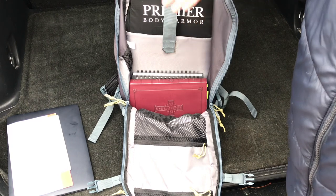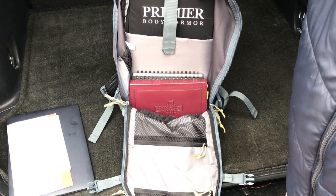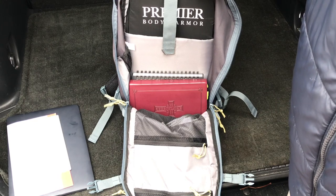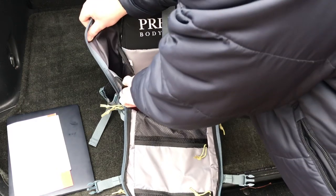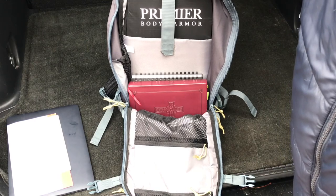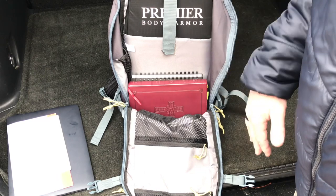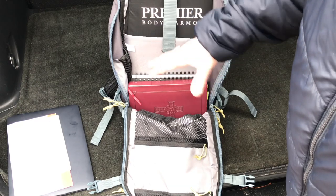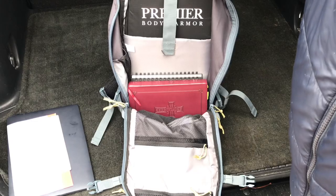These panels are made to withstand different calibers of pistols — this is not going to stand up against an AR platform or something like that. But it is another level of protection depending on what you're doing as far as your career or where you're traveling. Another cool thing about this bag is that there's an internal water bottle holder — I think that is an awesome win. I like my packs to be really slick and I don't like a lot of things hanging on the outside, so I like the idea of the water bottle being inside.